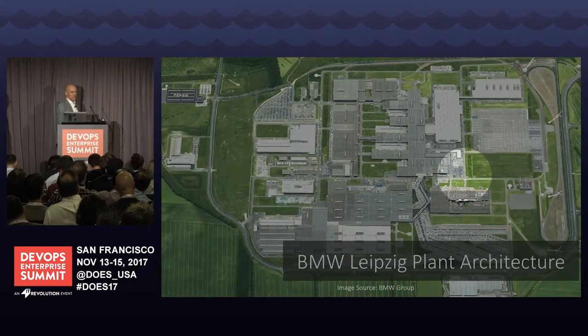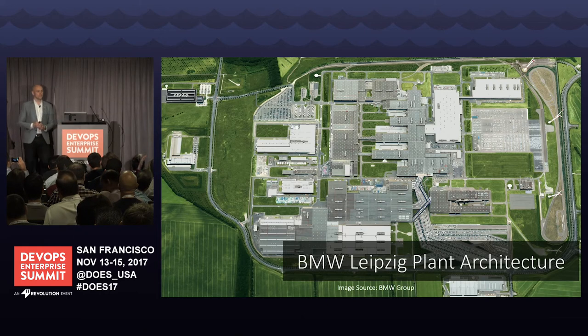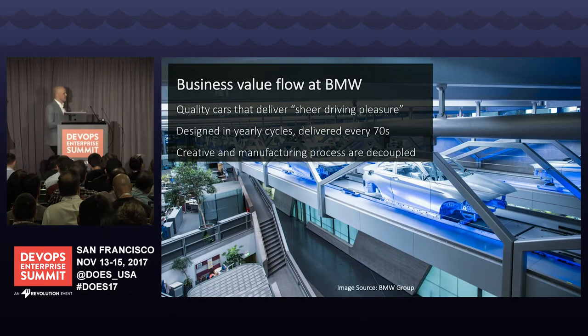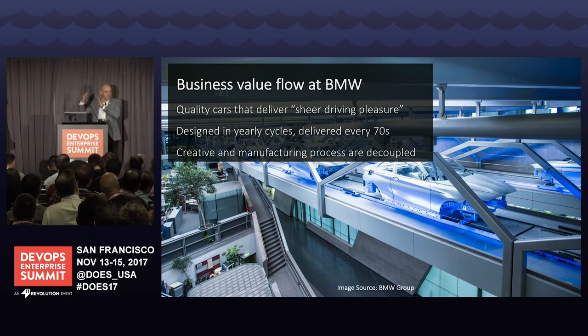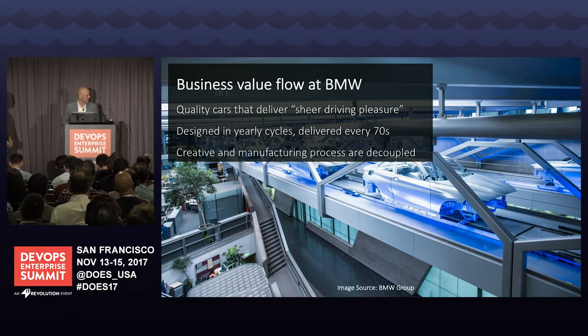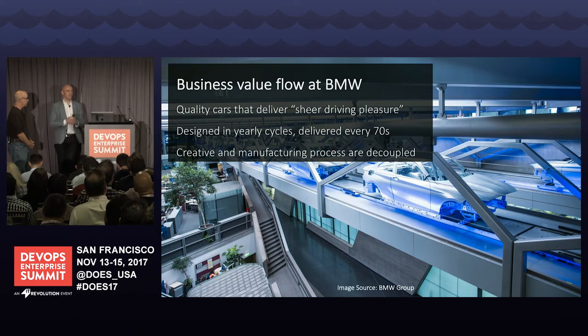There's this very deep thinking baked into the entire architecture of their building. The electric cars — the i8 — are architected completely differently with very different value streams because far fewer come off the line. The i8 assembly line is probably a hundredth the length of the 10 kilometers I walked along the one-series and two-series line. The CIO sits just to the left of what's visible on the desks, and the assembly line actually flows through and over the IT staff. Business value is present everywhere as you walk in — defined as cars that offer sheer driving pleasure.